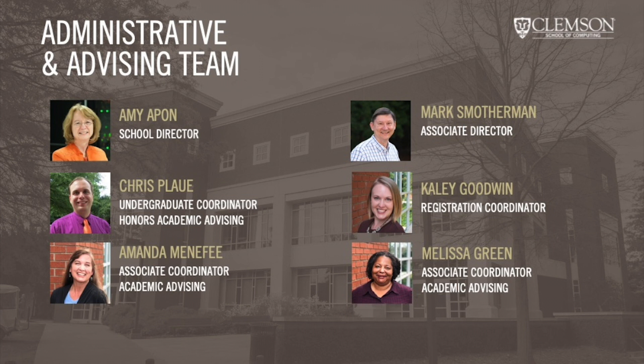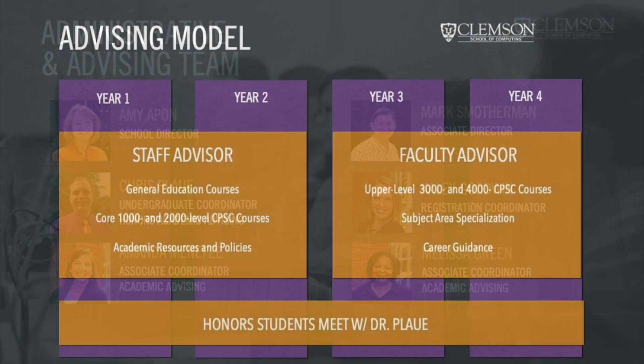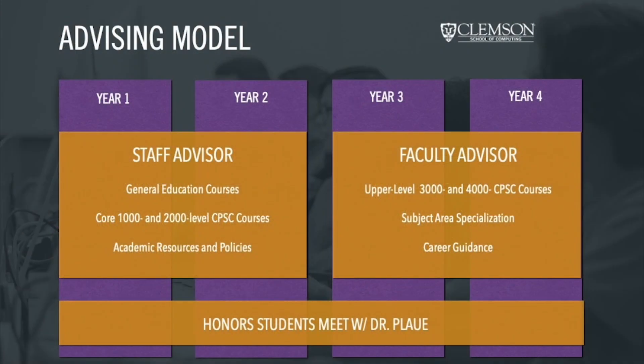Ms. Amanda Menefee and Ms. Melissa Green are the undergraduate student services coordinators for the School of Computing. Ms. Menefee and Ms. Green serve as the academic advisors for our first and second year students. Once you are through your 2000 level Gateway Computer Science courses, you will be paired with a faculty advisor. Your faculty advisor will have an advanced degree in computing and will be able to help answer questions about applied areas within computer science or computer information systems, as well as provide career guidance.